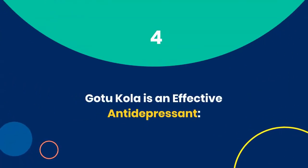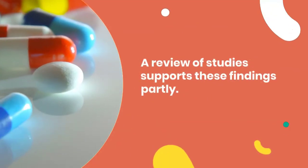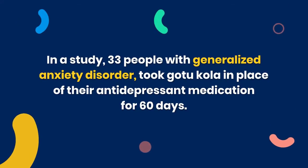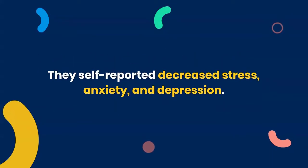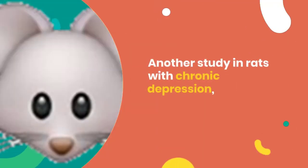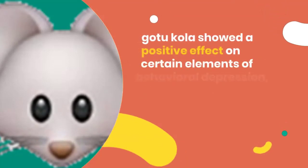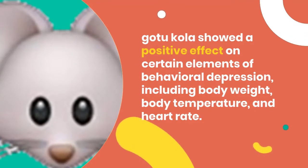4. Gotu Kola is an effective antidepressant. A review of studies partly supports this. In one study, 33 people with generalized anxiety disorder took Gotu Kola in place of their antidepressant medication for 60 days, and self-reported decreased stress, anxiety, and depression. In another study in rats with chronic depression, Gotu Kola showed a positive effect on certain elements of behavioral depression, including body weight, body temperature, and heart rate.